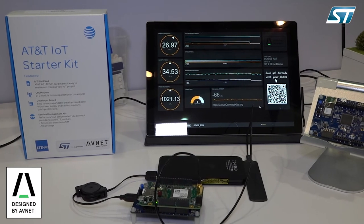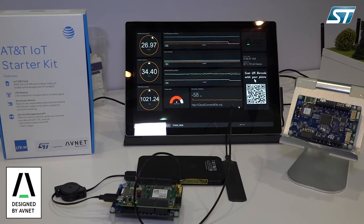Together with the proven Avnet LTE-M M1 shield — an Arduino form factor shield — this provides a very powerful platform for product development, together with third-party partner services that Avnet brings into play.